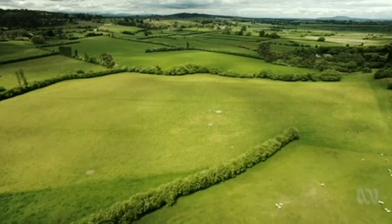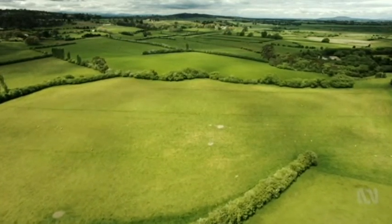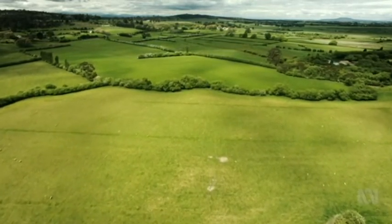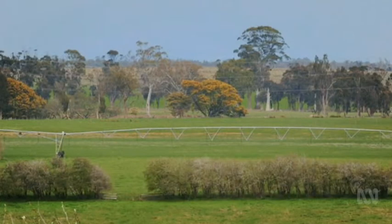This could be a scene from the 1830s — sheep feeding in a patchwork of green paddocks divided by traditional hedgerows. The only telltale sign that this is the 21st century is a centre pivot irrigator sitting in the distance.